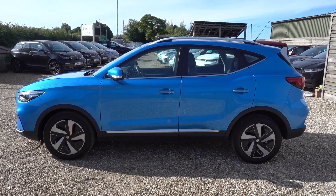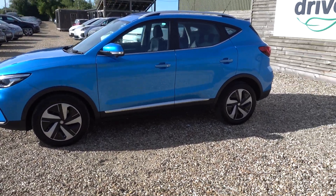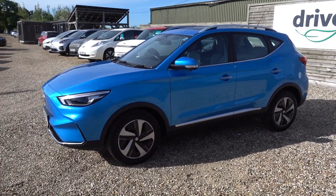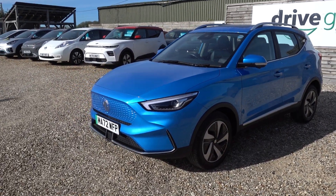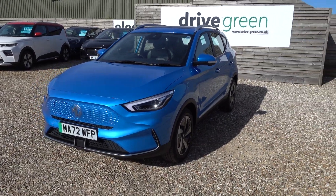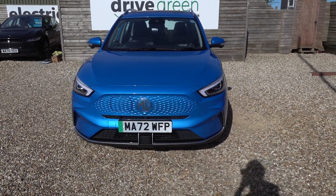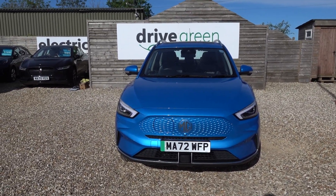Hi there, I'm just going to take you on a walk around this MG ZS EV. It's a new shape, a very upgraded car. It's got a 73kWh battery, which is going to give this car somewhere in the region of around about 260, maybe more, miles of driving range. That puts it alongside all the other long range EVs. This is of course the long range Trophy model, so that's long range and top spec as well.